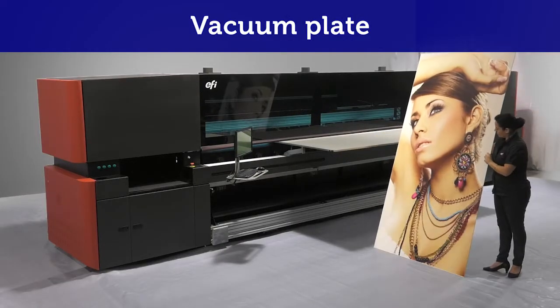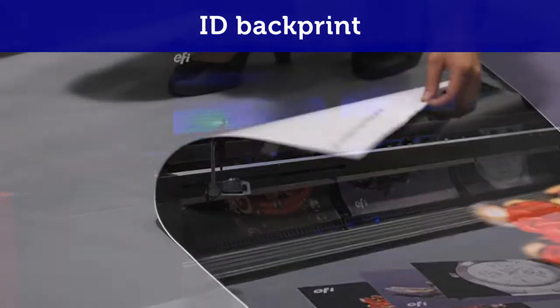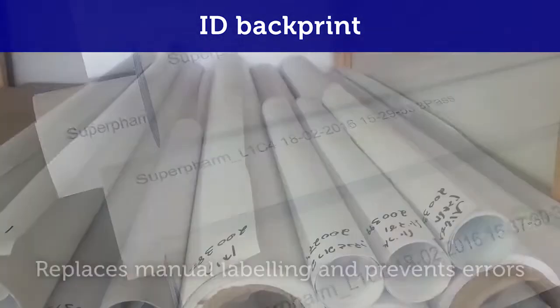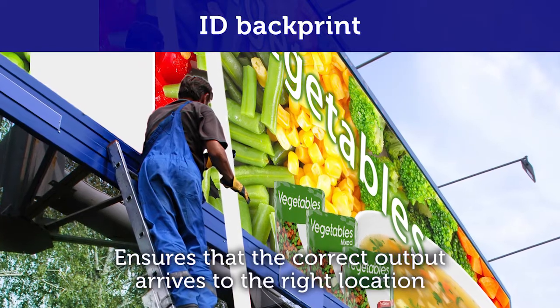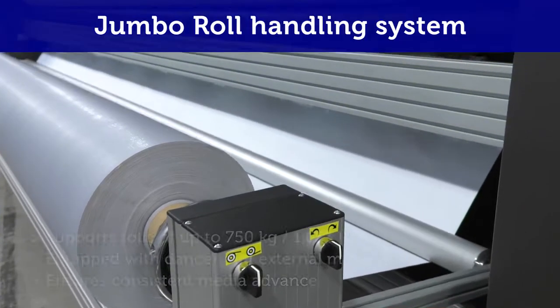Vacuum plate printing on thin sheets and rigid media. ID backprint for printing file info on the back of the output, making it easy to identify the finished print for packing, shipping, and installing — preventing late-stage costly errors.